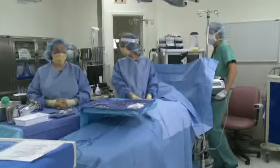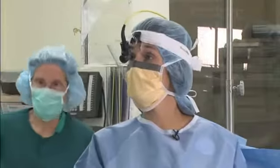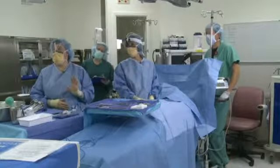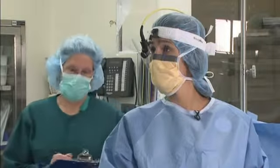Is everybody ready for a timeout? Carrie Rosencrantz, surgery. Cam Clarke, anesthesia. Kelly Carey, scrub nurse. Pat Stockwell, circulator.